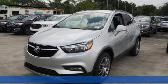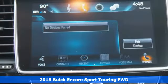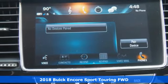Here's a 2018 Buick Encore. Imaginative luxury for the real world. That's today's Buick.